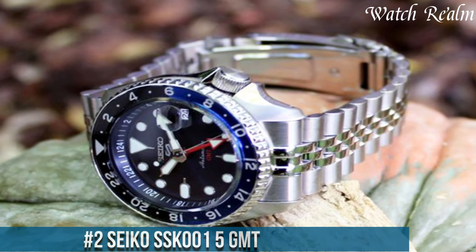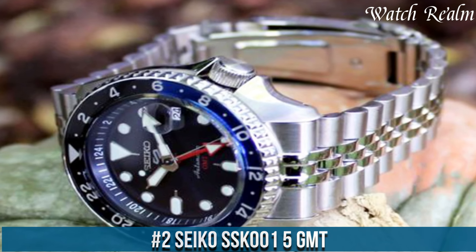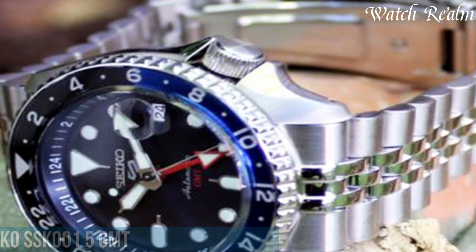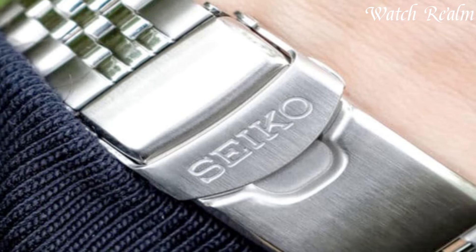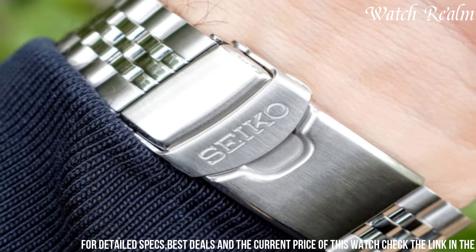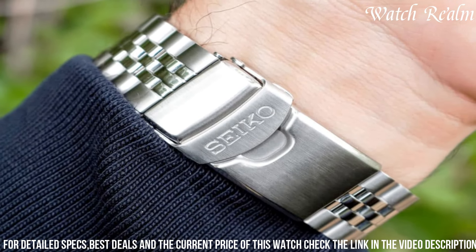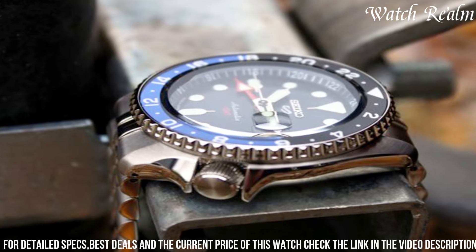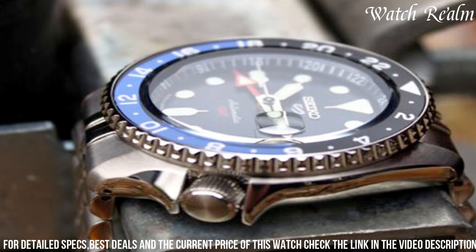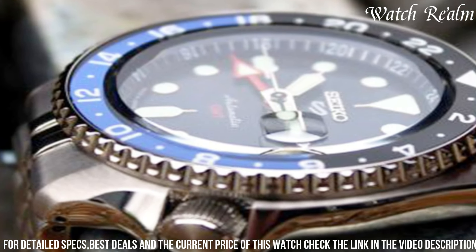Number two: the Seiko SSK001 GMT, renowned for craftsmanship and reliability in a distinguished GMT timepiece. Encased in stainless steel, this watch features a sleek design with a rotating bi-directional bezel that displays a third time zone, distinguishing it as a true GMT watch. The black dial, adorned with luminous hands and markers, offers excellent readability in various lighting conditions, while the GMT hand provides a functional aspect for tracking a second time zone.